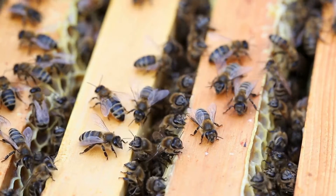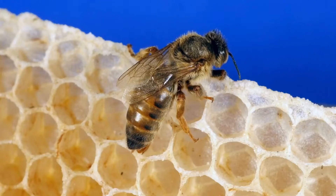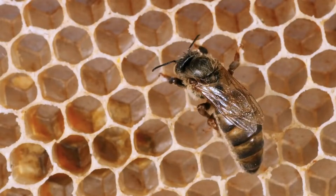Bees live in groups called hives. They work together and share everything. Bees have a queen, drones, and workers. Each type of bee has a special job to help the hive.